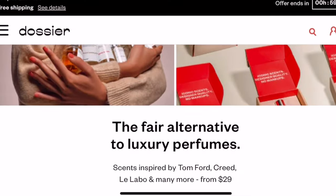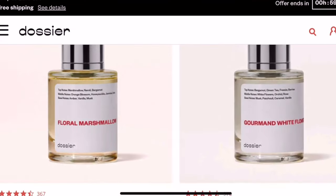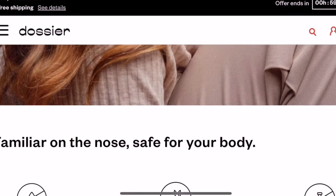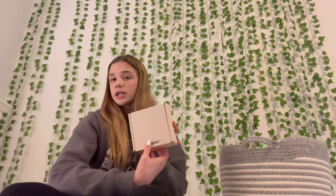The really nice thing about Dossier is they have a return policy where you can smell the perfume and return it if you don't like it. If you want to learn more, check out their website in my description box. You can see the scent it's inspired by — they have a lot of YSL ones. This is what the box looks like — it comes with a card telling you about the perfume and how their return policy works.